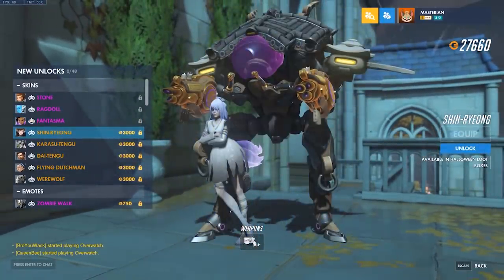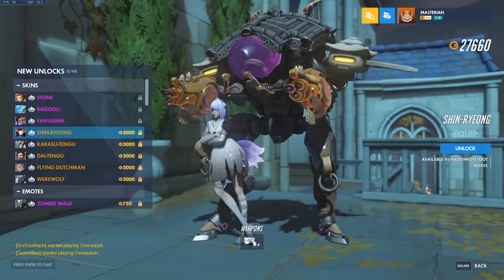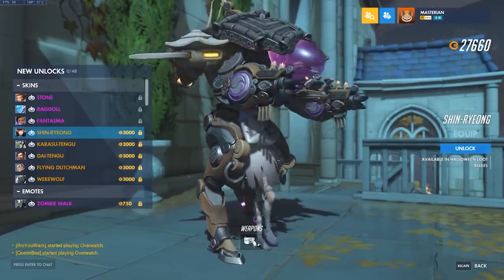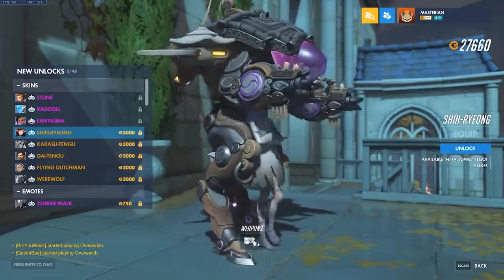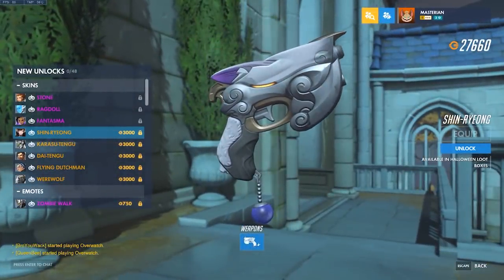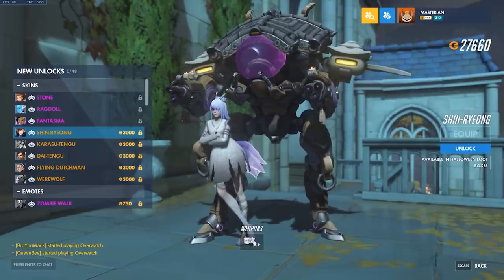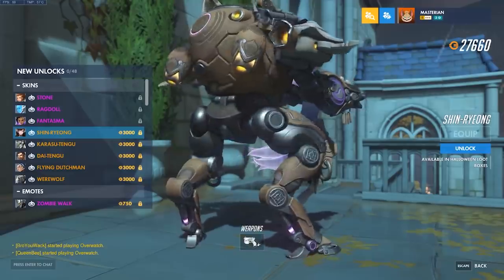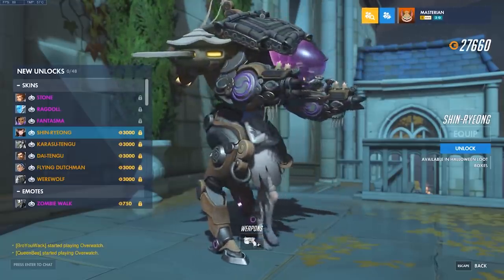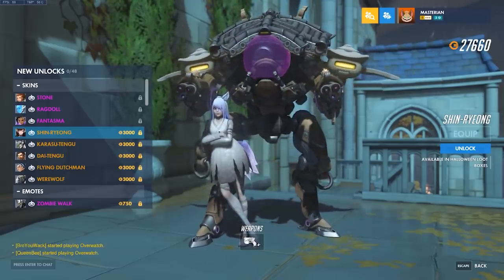Next up, Shinryong D.Va — which I'm probably not pronouncing correctly. Golden weapons are turned off so we can see it clearly. The design is very impressive. I like that gun — it's kind of shaped like a fox, which is sort of funny. Obviously this skin appeals to a very specific demographic, and I think those people are going to be very satisfied with it. I also love what they did with the mech, making it like a shrine with little charms or prayers hanging from the guns.